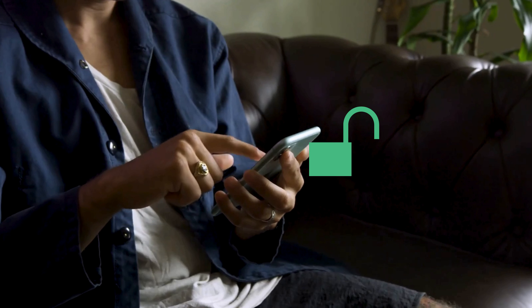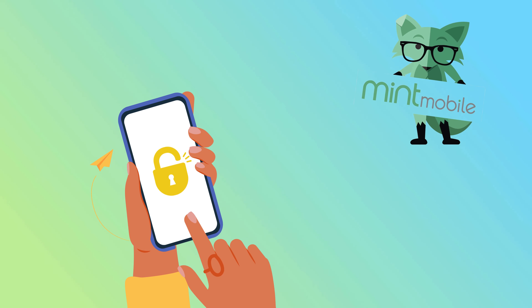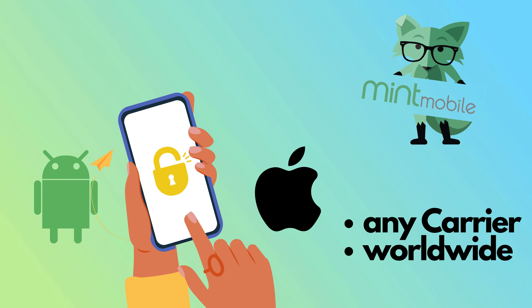In today's video, we're diving into the world of unlocking mobile phones — specifically how to unlock your Mint Mobile phone. And honestly, this works for any carrier, no matter where you are in the world or what brand your phone is. This isn't just about one carrier or one phone model. It's a universal solution for both Android and iOS devices. So whether you're trying to switch networks or just want the freedom to use any SIM card, this video is for you.